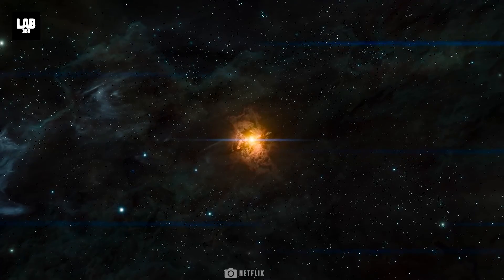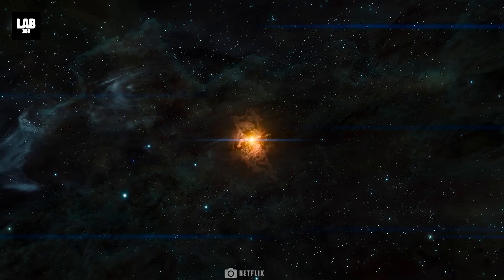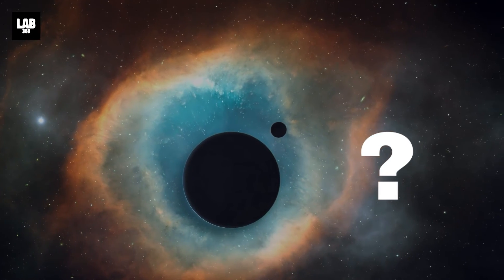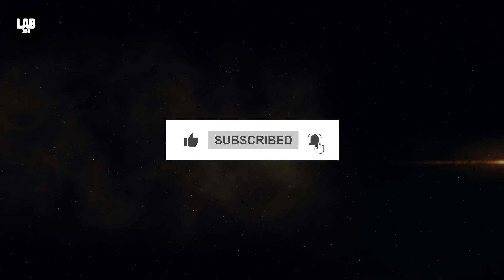As mentioned earlier, the more we learn about our galaxy, the more we will learn about how other galaxies evolve throughout the cosmos. What discovery are you looking forward to? Drop your comments below, and don't forget to subscribe to Lab360 — because together, we will explore.